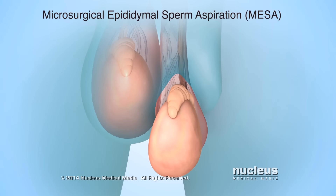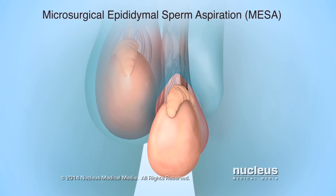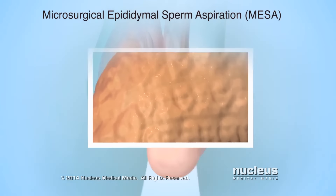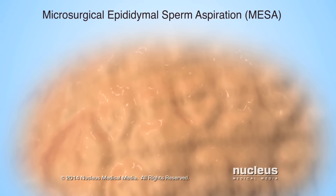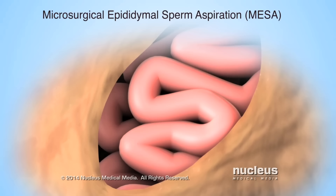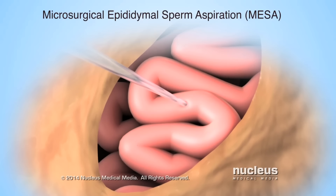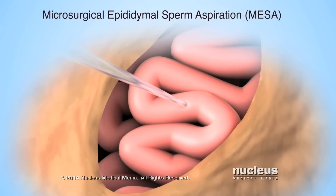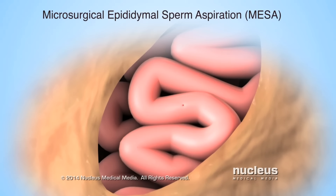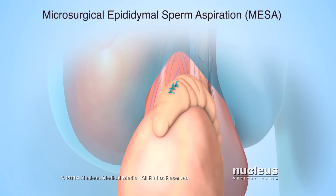During a microsurgical epididymal sperm aspiration, or MESA, the surgeon will use an operating microscope to get a magnified view of the epididymis. The surgeon will make a tiny incision in the thin tissue covering the epididymis, to reveal the coiled tubes inside. Then, a tiny hollow tube, called a micropipette, will be used to puncture one or more of the coiled tubes and remove fluid from inside it. After removing the fluid, the tissue covering the epididymis will be closed with sutures.